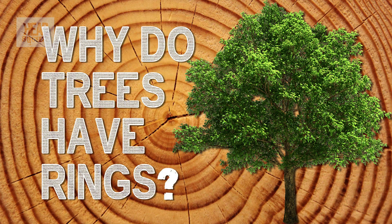Why do trees have rings? Most people know that you can tell the age of a tree by cutting it down and counting the number of rings through its trunk. Interestingly, the same is also true of human and dinosaur teeth.